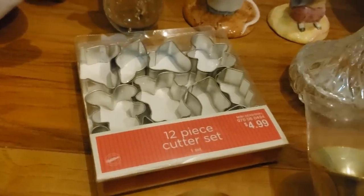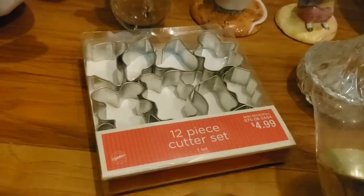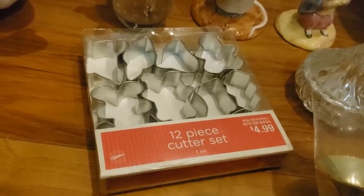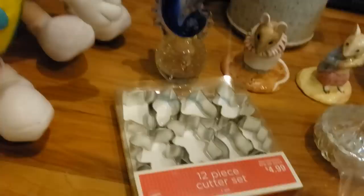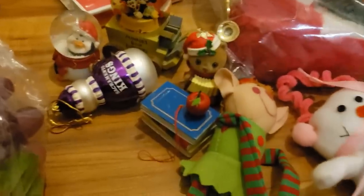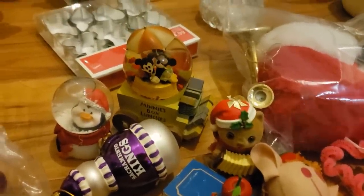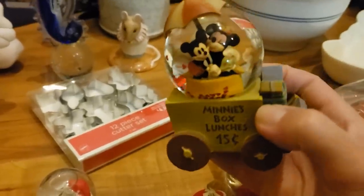My son Jake has been making honeycomb cookies and he likes to put a little design in the top, so I thought these 12-piece cutters would be perfect for him. I paid $2.99. I bought three bags full of Christmas ornaments.